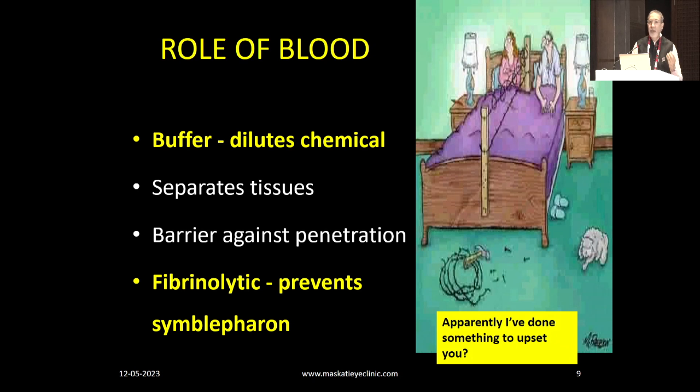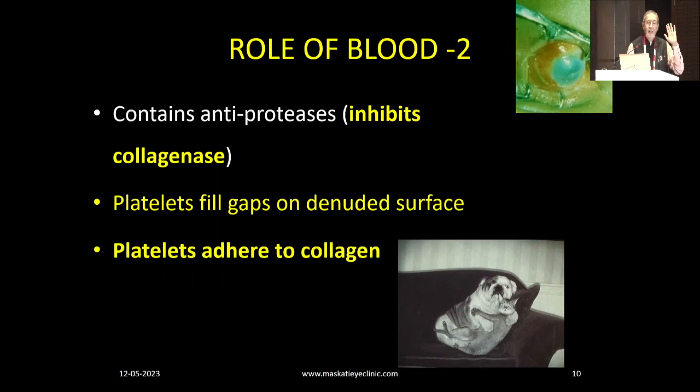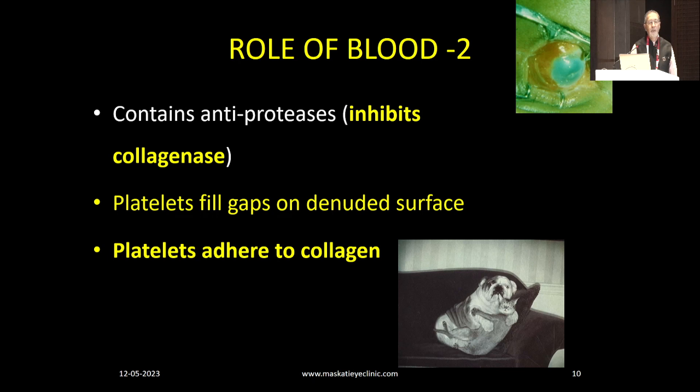Blood is something homemade, cheap, and accessible to everyone no matter how rural your setting is, and it has a huge role to play. It came out of the Brighton Cornea Congress at the European Congress in 1980, and I have been using it for the last 40 years. It contains anti-proteases which inhibit collagenase. Collagenase is the bad guy trying to break down the newly formed collagen that your vitamin C is helping to form. So the anti-proteases inhibit the collagenase and allow collagen to remain. The platelets in the blood fill up the gaps in the denuded surface.